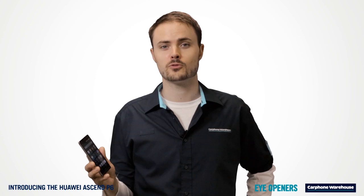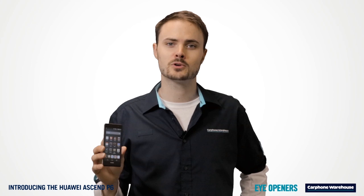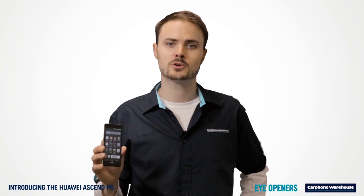If you're looking for a really beautiful phone, packed with loads of features, and a very competitive price, then head down to your local Carphone Warehouse, go online, or call to pick up your Huawei Ascend P6.